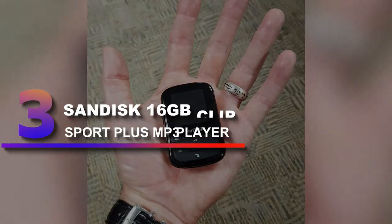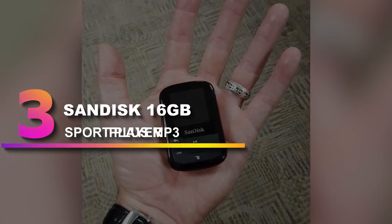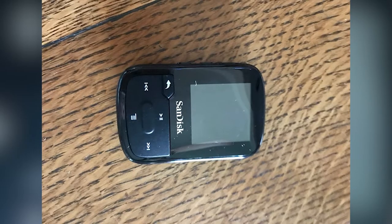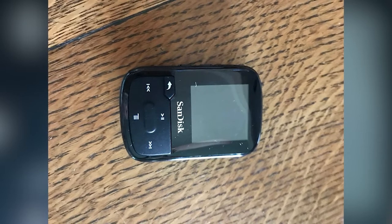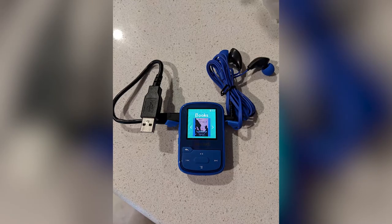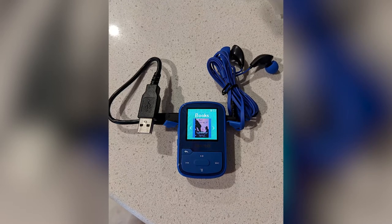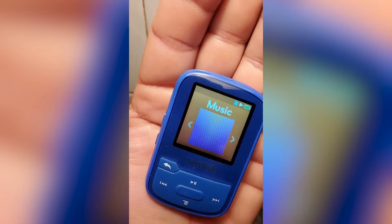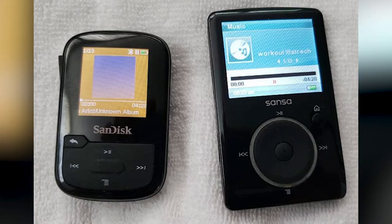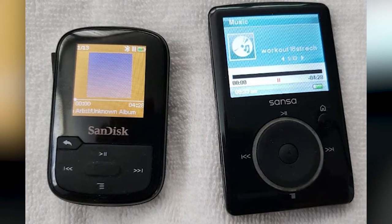Number 3: SanDisk 16GB Clip Sport Plus MP3 Player. The SanDisk Clip Sport Plus is small and easy to take on the go, weighing in at just 1.28 ounces. The compact size is crafted for lightweight wearability, and the clip-on design makes it easy to wear when you're active. Water-resistant and durable, it's a good option for sweaty runs or working out outside. And because it's Bluetooth-enabled, you can pair it with your favorite headphones for a wire-free experience.